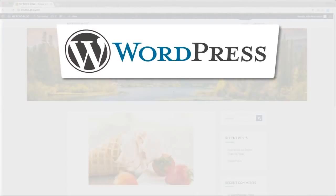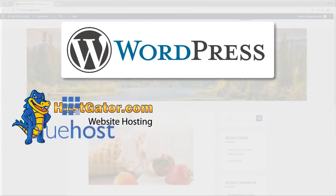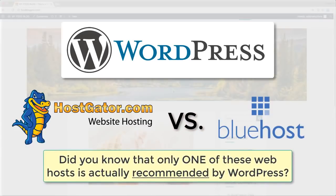If you're thinking of starting a WordPress website or blog with either HostGator or Bluehost, don't sign up before watching this video where we'll compare these two popular web hosts head to head. Only one of these web hosts is actually recommended by WordPress themselves. We'll reveal which host it is, compare the pros and cons of each, share independent speed test results, and reveal the winner you should choose for your WordPress website or blog.